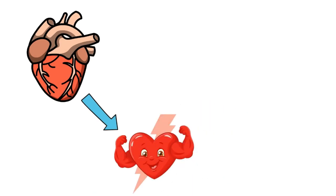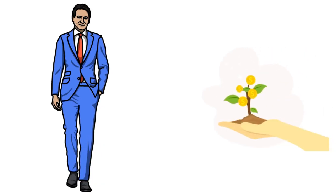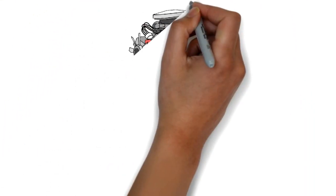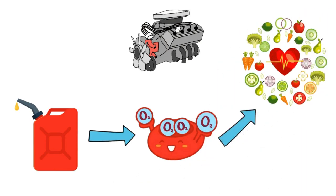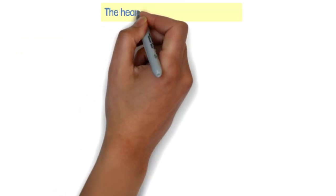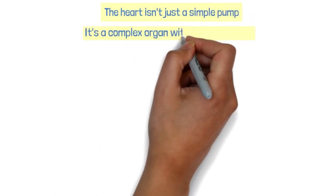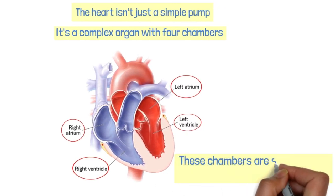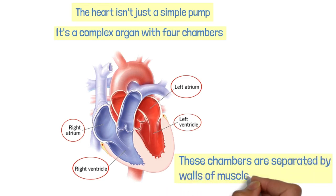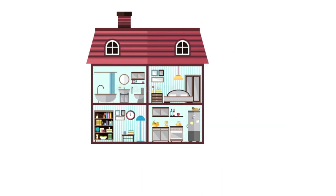Your heart is a muscular organ that pumps blood throughout your body, keeping you alive and thriving. It's like the engine of a car, except instead of gasoline it runs on oxygen and nutrients from the blood. The heart isn't just a simple pump — it's a complex organ with four chambers: the right atrium, left atrium, right ventricle, and left ventricle. These chambers are separated by walls of muscle called septums.